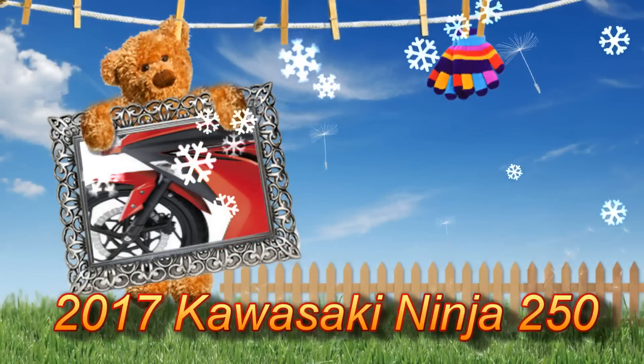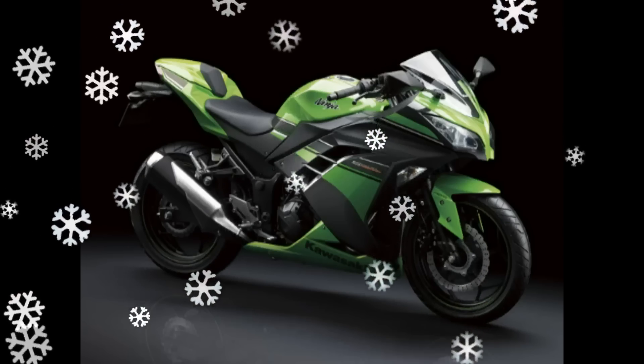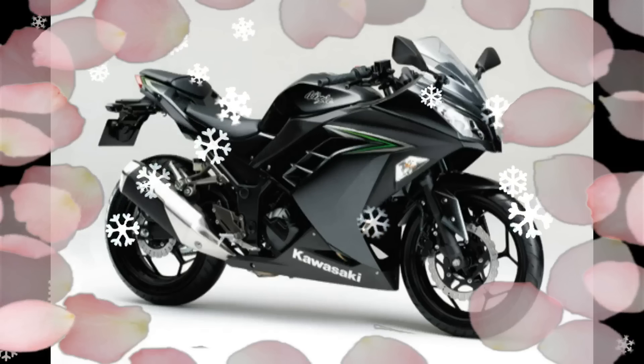The 2017 Kawasaki Ninja 250 has been spied in a render. The next generation Kawasaki Ninja 250 has been captured in a spy shot and fully rendered, providing a great new look to the age-old lightweight performer by Kawasaki.